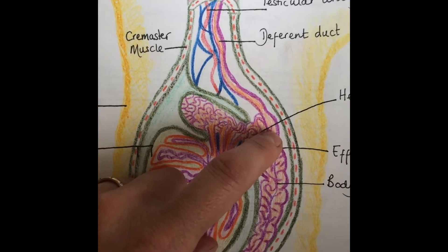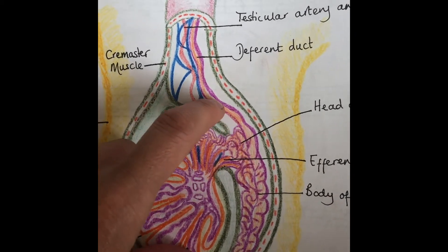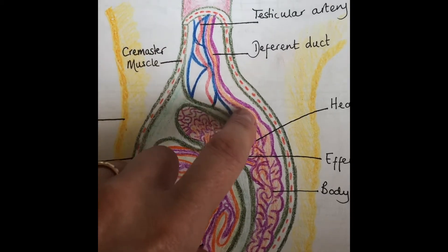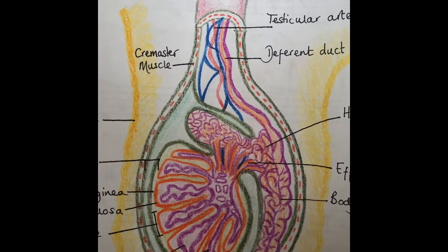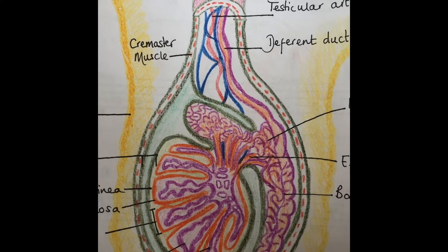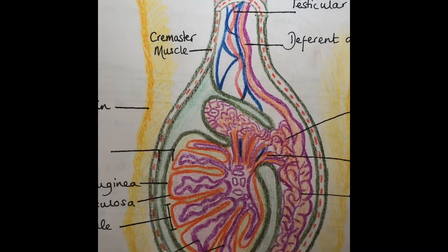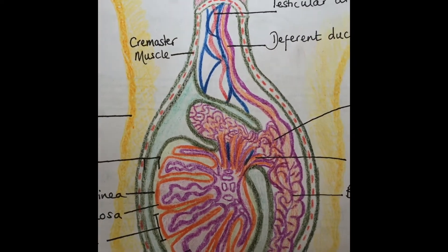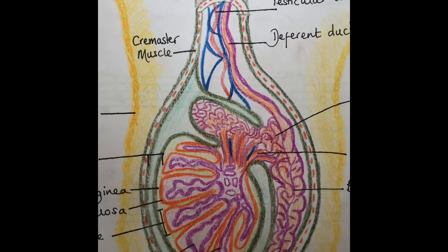The vas deferens, also known as the deferens duct, is the tube the sperm travel along next. The vas deferens is 45 centimeters long. Let me show you this other diagram to show you what happens next.